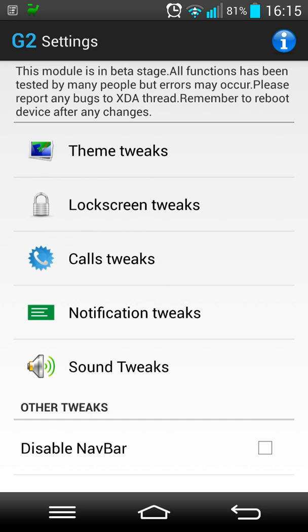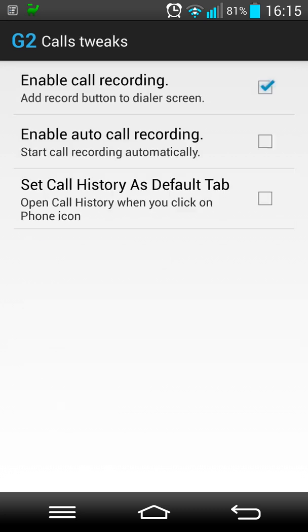I was torn between this one and another one available for the G2, but the reason I went for this one is because it allows me to do some call tweaks and primarily enables call recording natively from the actual dialer. So from within the dialer I get the option to record the call in fantastic quality, it stores it for me, and that is really really important. This was one of the things missing from the KitKat ROMs.